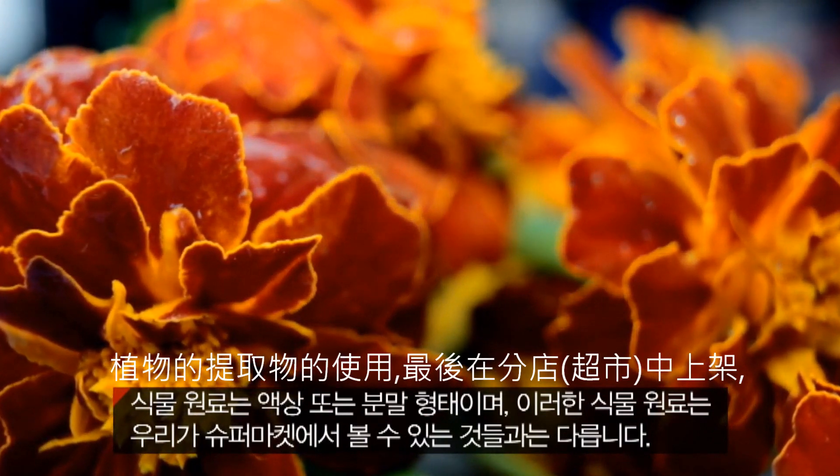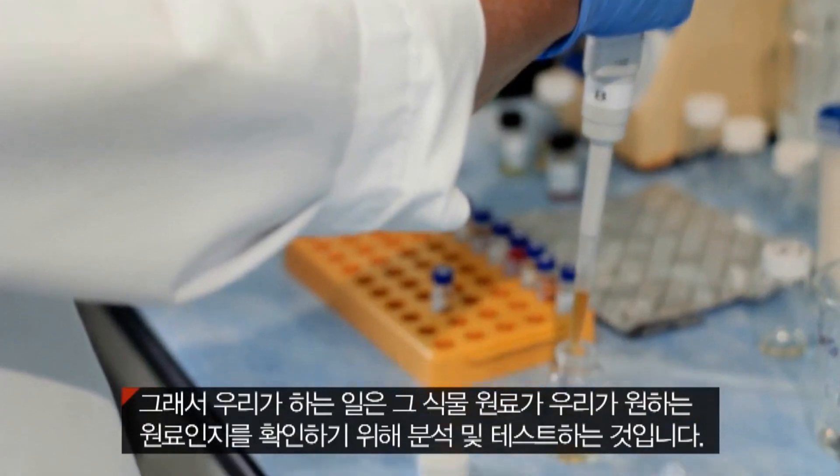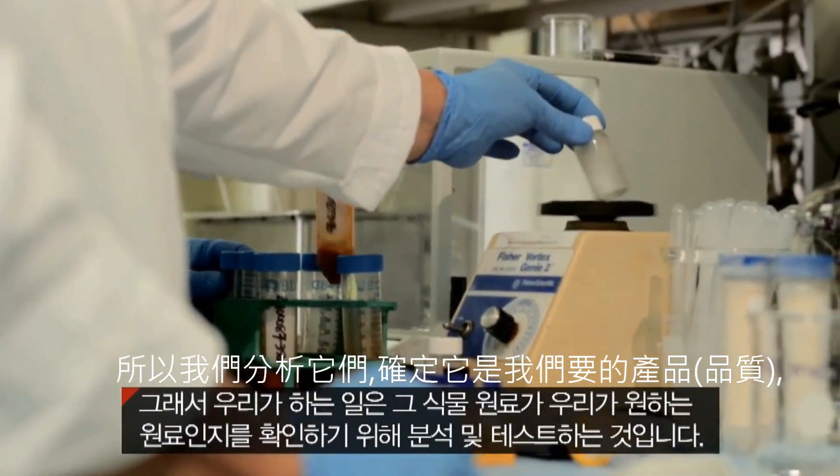The plant materials are in the forms of liquids — they don't come as we know them in the supermarkets. So what we do is we analyze them, we test them to make sure they are belonging to the same source as we are going to claim.